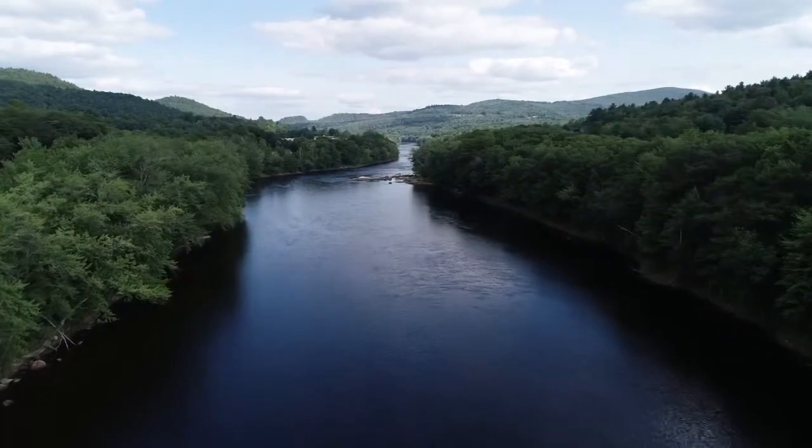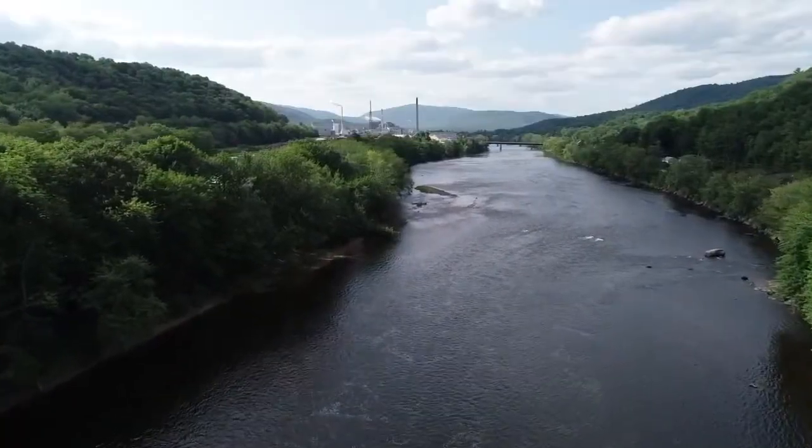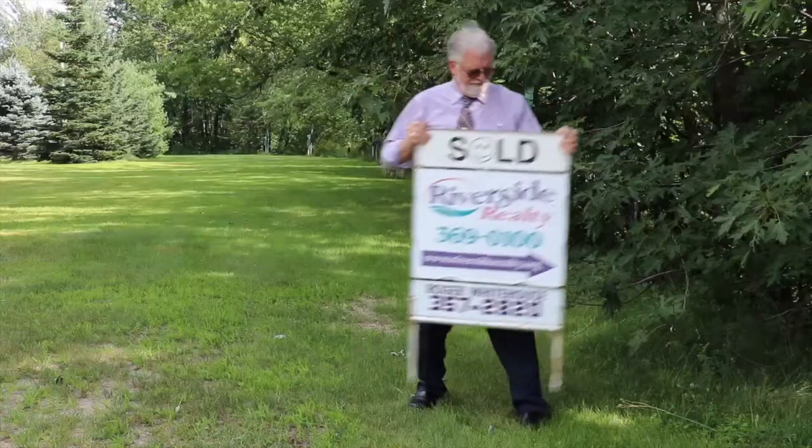Hi, I'm Roger Whitehouse, owner and designated broker of Riverside Realty right here in Mexico, Maine. Western Maine has so much to offer, and Riverside Realty is proud to call this area home. Whether you are looking to buy or sell, we are here for you.